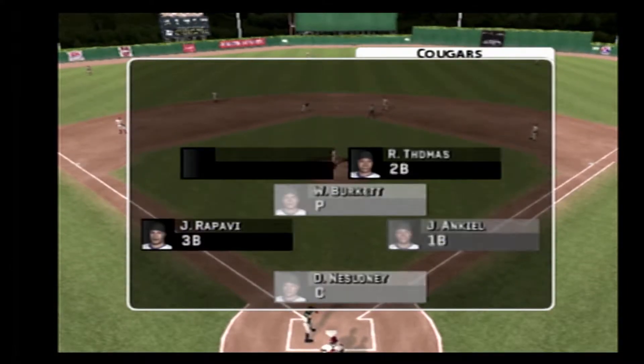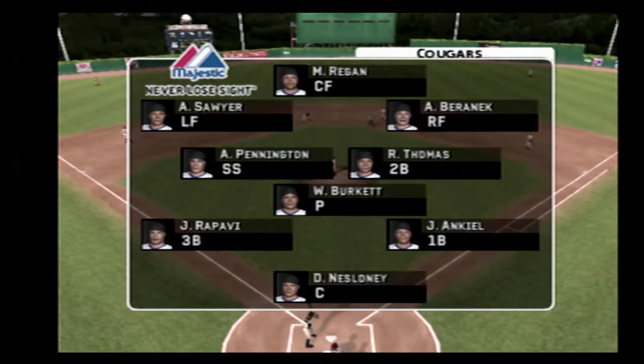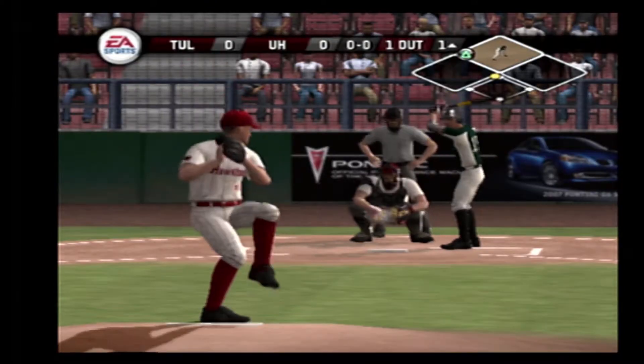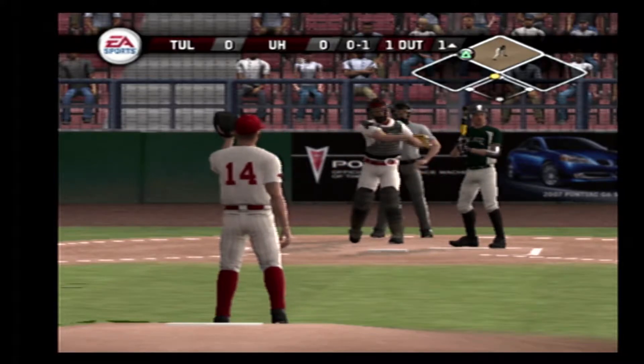Let's take a look at the home team's defense. The Cougars have a well-rounded defensive team. It's an outfield that's solid all around. You can't count on them to win you that many games, but they won't lose you many either.